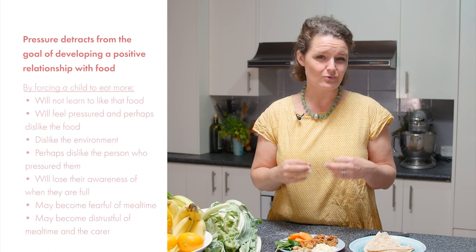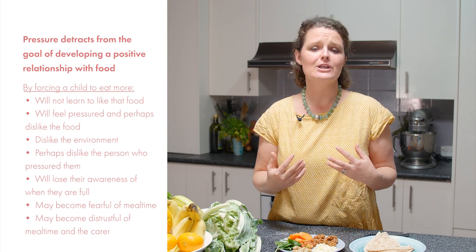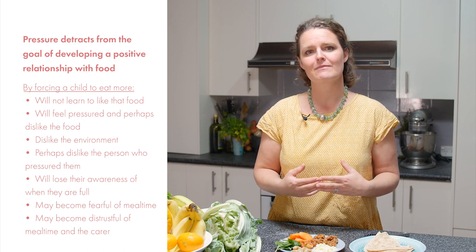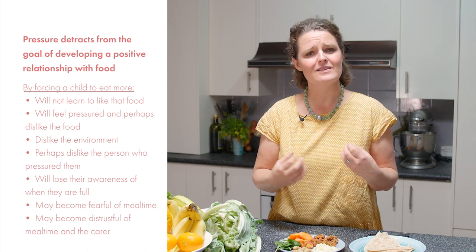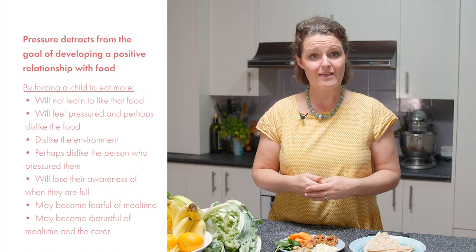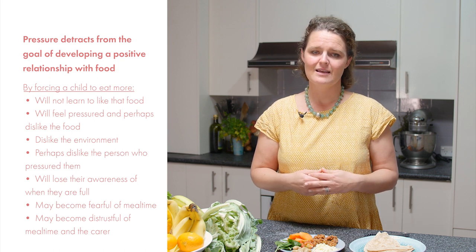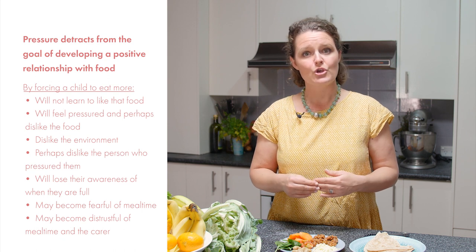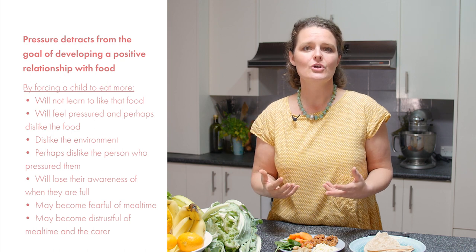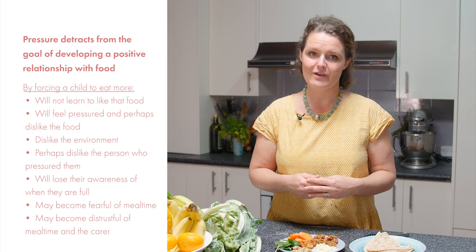By forcing a child to eat more, they will not learn to like that food — they will feel pressured and perhaps dislike the food, the environment, and perhaps the person who has pressured them. They lose their awareness of when they are full, become fearful of mealtime, and may become distrustful of mealtime and the carer. If you have a consistent rhythm with your eating schedule, you know there will be another mealtime in a few hours, so the child who has only eaten one spoon of rice will have another meal occasion very soon.